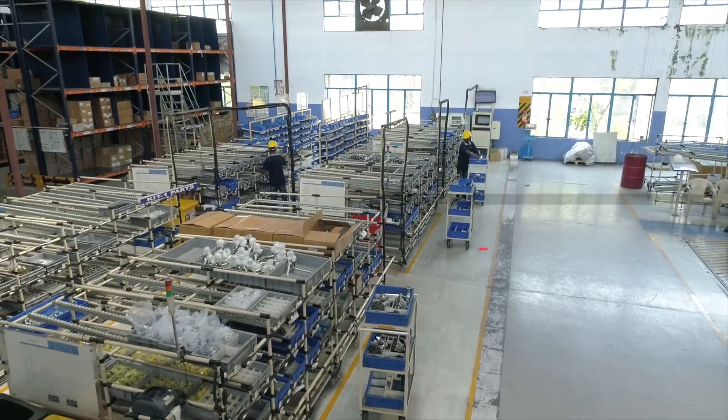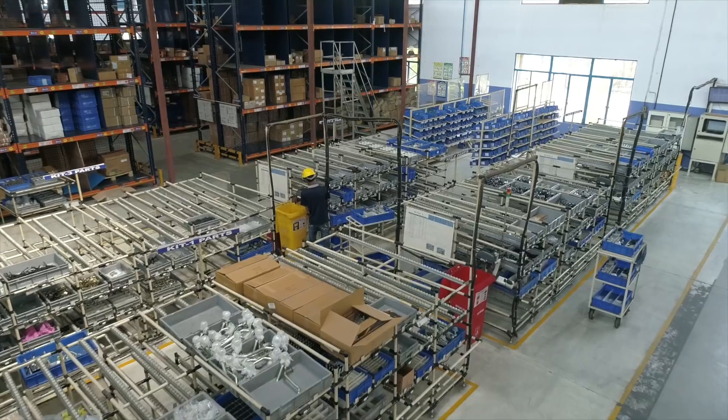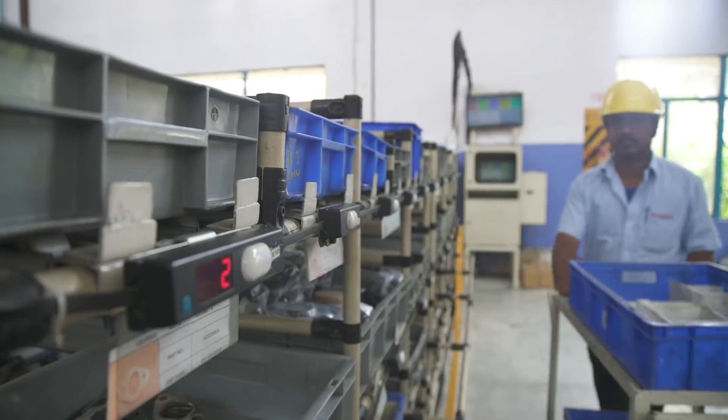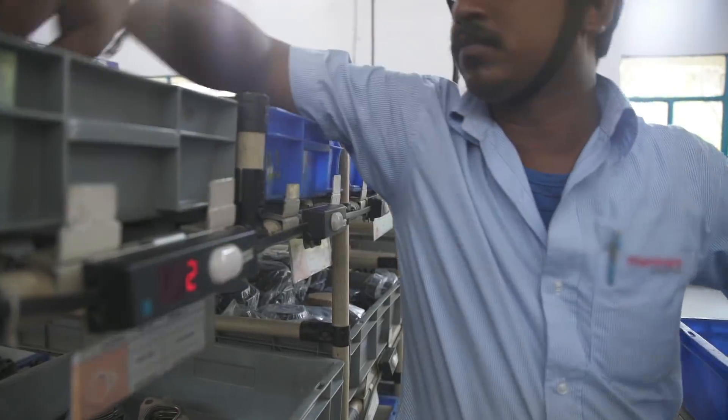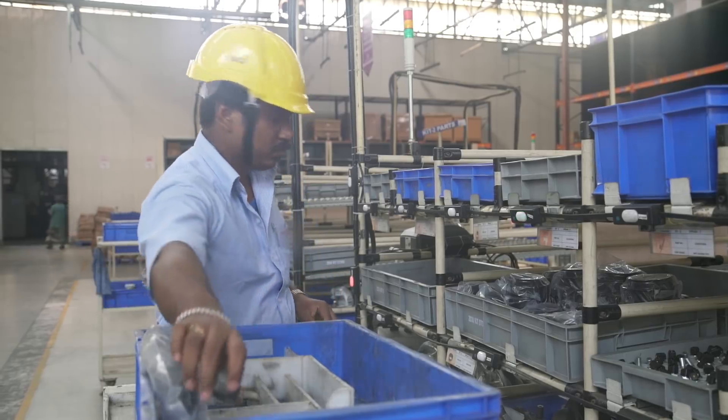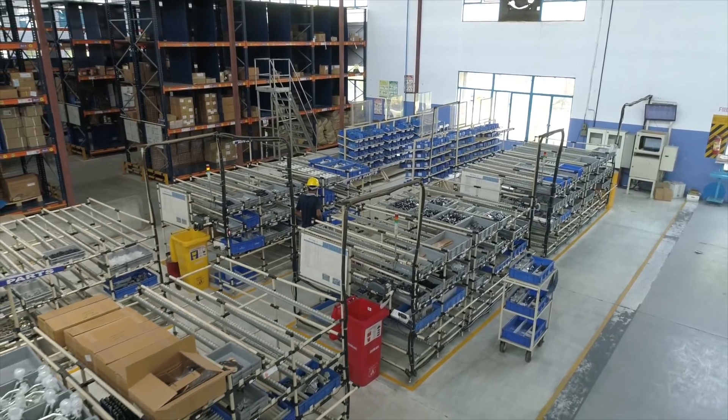Hosur 1 has an innovative pick-to-light system that automates and streamlines the process of identifying the correct parts required to feed the assembly line. This matrix-based model has state-of-the-art software and hardware integration, saving valuable time in inventory management.